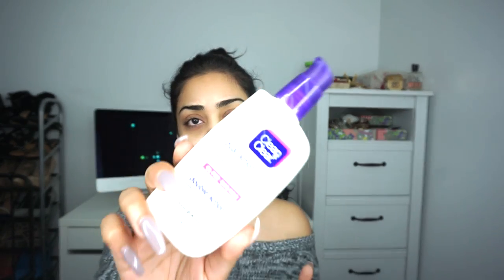Before we begin we are going to moisturize. I'm going to be using my Clean and Clear Dual Action Moisturizer — it's just a really nice lightweight moisturizer that you can use for the daytime and it has salicylic acid in it, so that's good for acne. Make sure you bring it down to your neck as well.